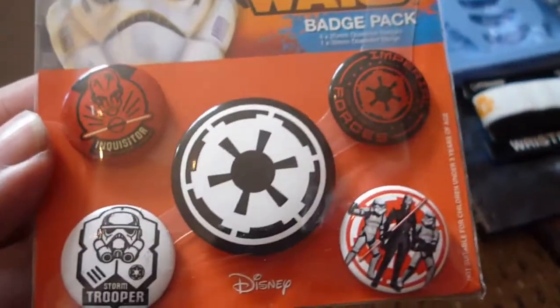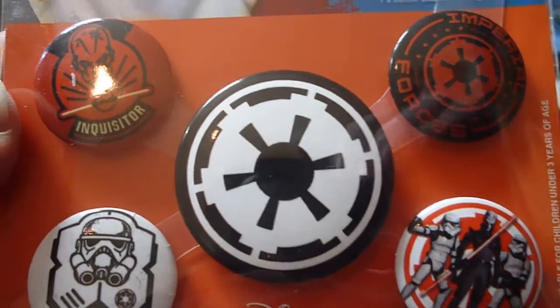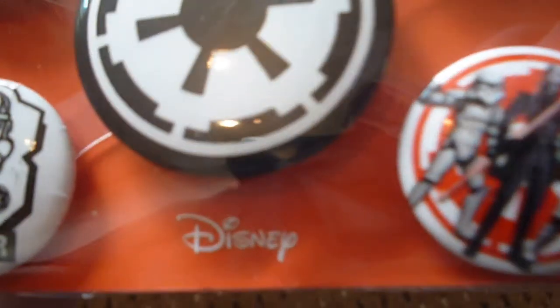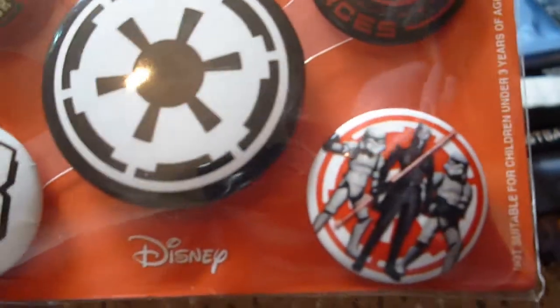Now we have a Star Wars badge pack — there's a larger badge in the front and middle, and then some smaller badges. There's the Disney sign on it — it's a Disney company. But again from Pyramid. So some Star Wars Rebels badges. That's three Star Wars items and two alien items so far. If I get a Star Wars or an alien pop vinyl in here, that'd be something.